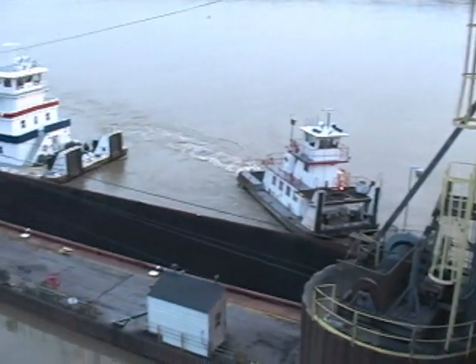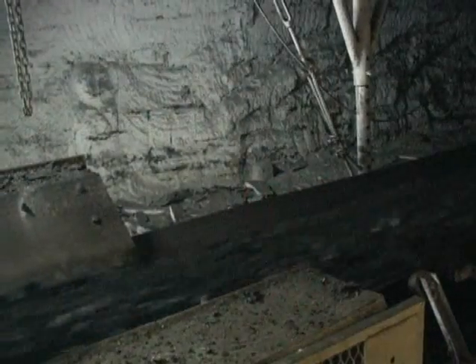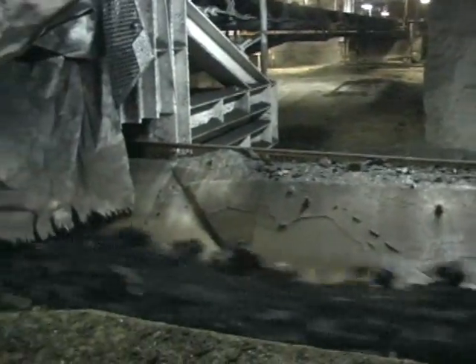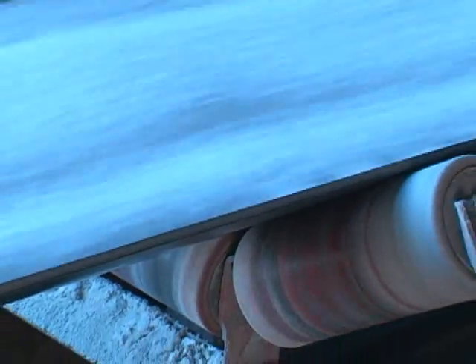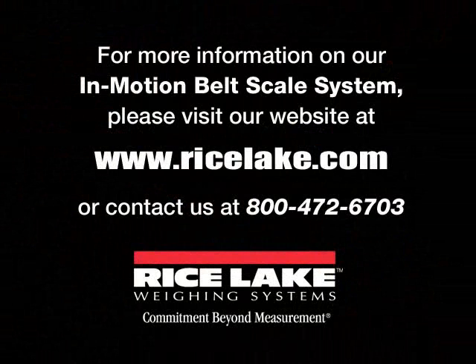The BCI system features a non-proprietary open architecture design that allows the weigh frame and integrator to be used with equipment from other manufacturers. Talk to your Rice Lake representative for specific compatibility information. From quarries to power plants, in mills and mines and factories, Rice Lake's rugged BCI in-motion belt scale system handles it all.